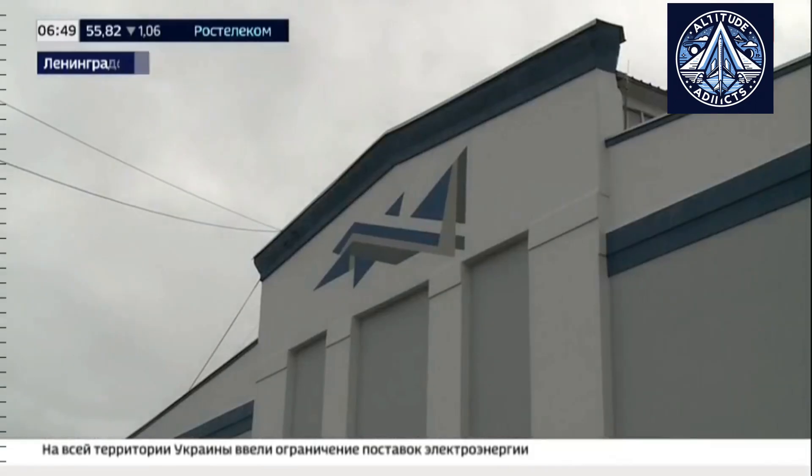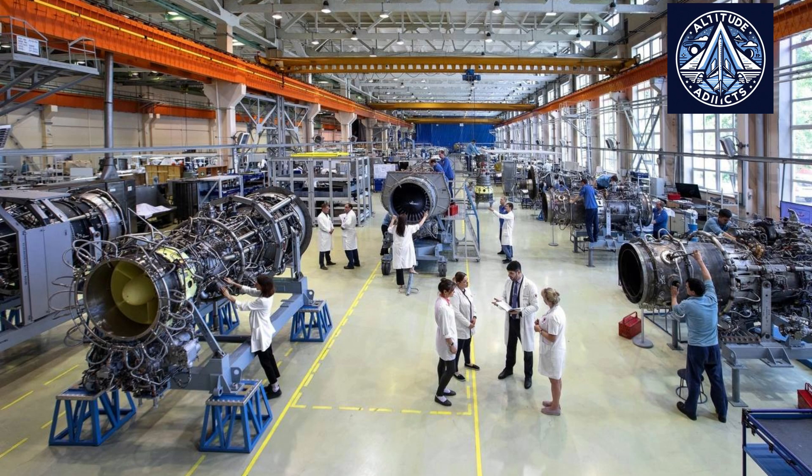GTA 25 units have proven effective in real-world applications, especially during electricity shortages. The four units at the Saki CHP in Crimea successfully met power supply demands.